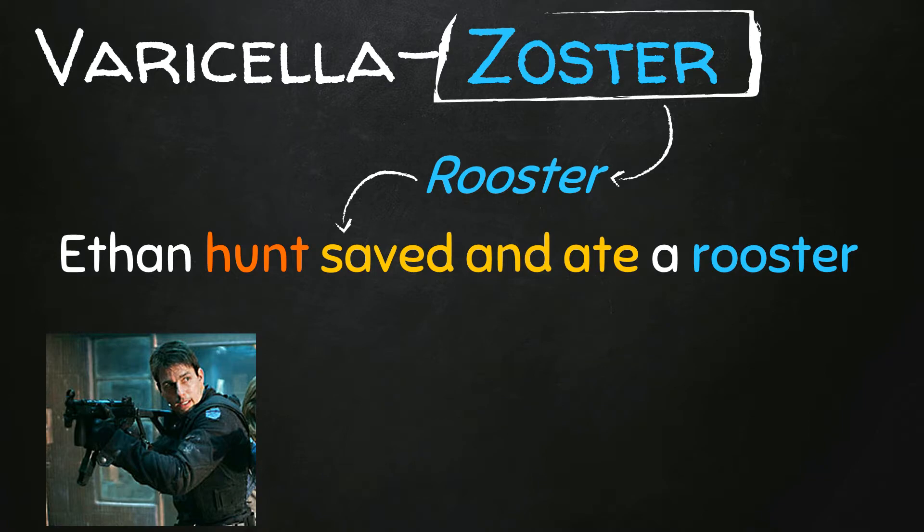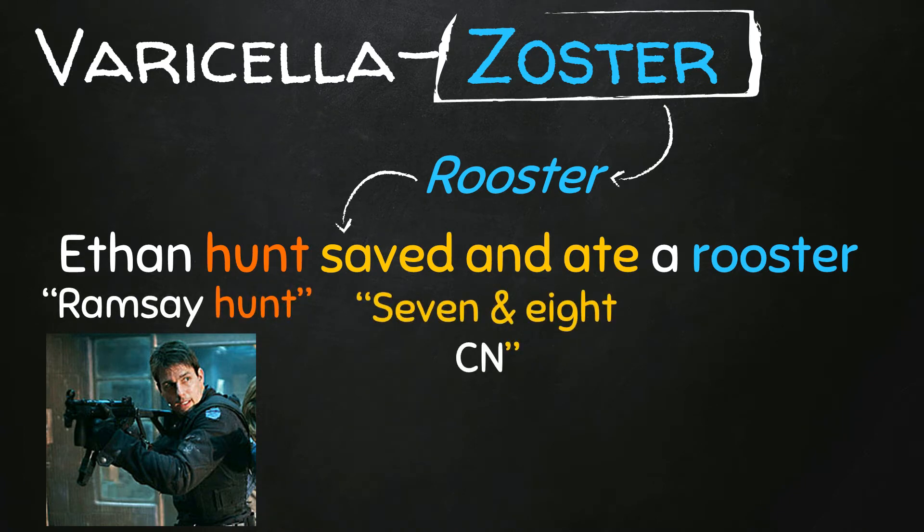While he was going on his adventure, he found a rooster and saved it to eat it later. Now, Ethan Hunt stands for Ramsay-Hunt. 'Saved and ate' stand for the 7th and 8th cranial nerves. And rooster is zoster. This way we related Ramsay-Hunt with zoster and with the 7th and 8th cranial nerves.